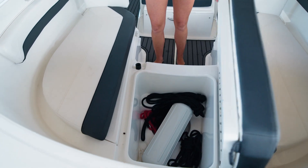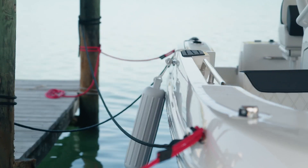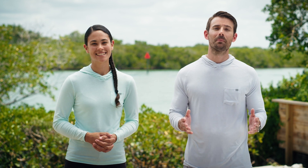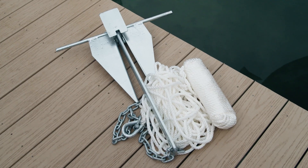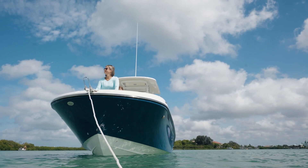In addition to your bow and stern lines, keep extra dock lines and a couple of fenders stowed on board. Whether they're used for your own needs or for another boater in need, these will come in handy. It's basically a proverb at this point — never leave home without your anchor. It's not just used for the fun stuff; if there's an emergency, the anchor will keep you from drifting into hazards.